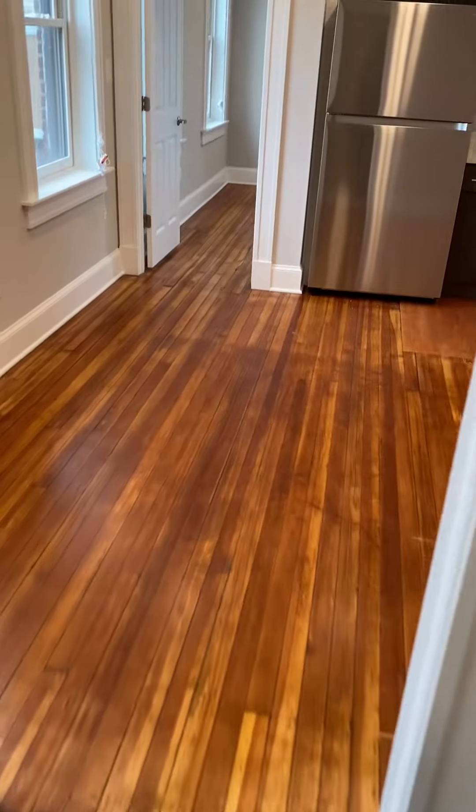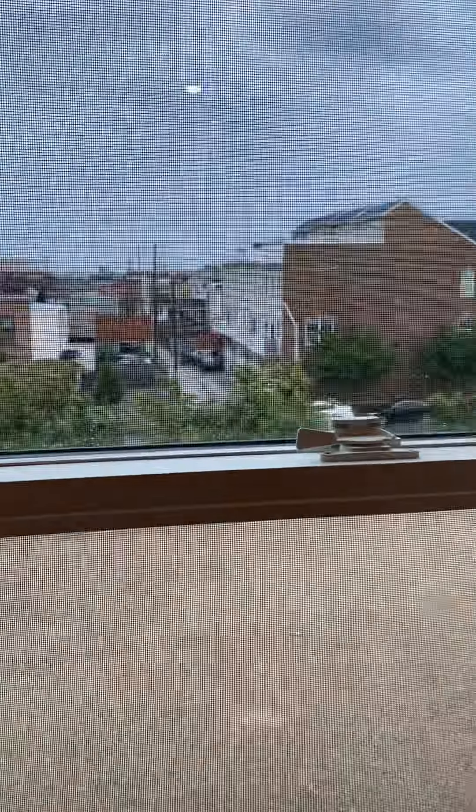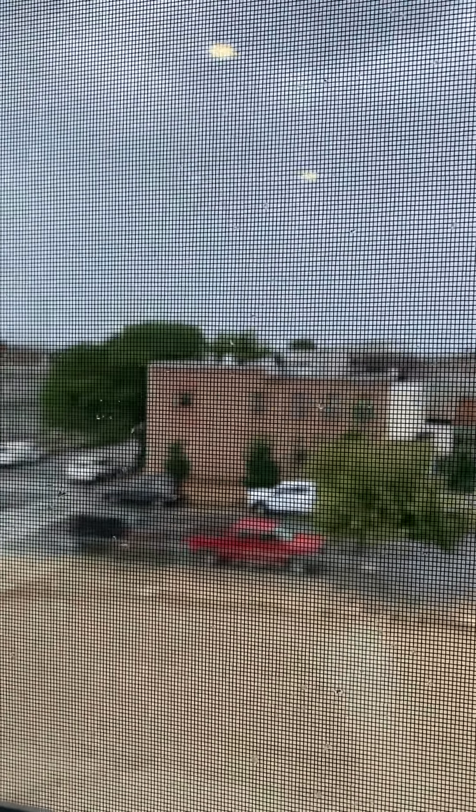So this is 9-11 South Elwood. Let me do a quick view the other way.